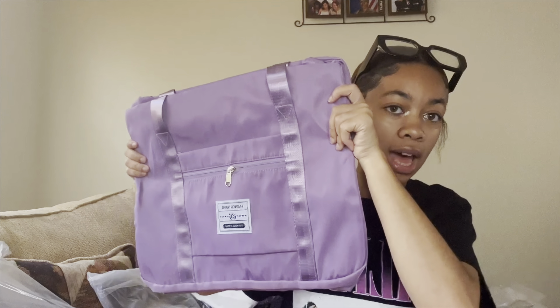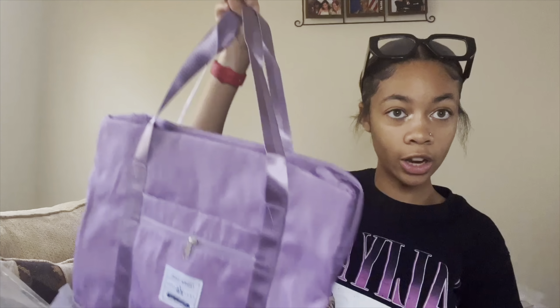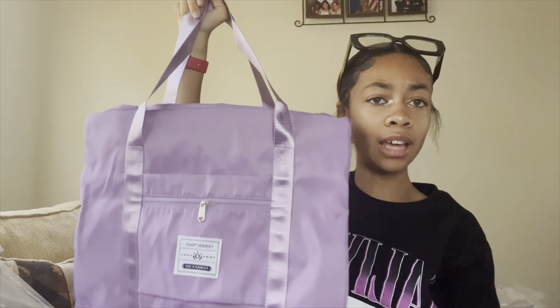Now to get into all the bags. The first bag that I have is going to be this lavender travel bag — it's a really, really good size and I'm going to use this for all my hair supplies: flat iron, blow dryer, mini flat iron, hot comb — anything that could fit in here will go in here, just to make everything neat in my dorm room and not have everything laying around.